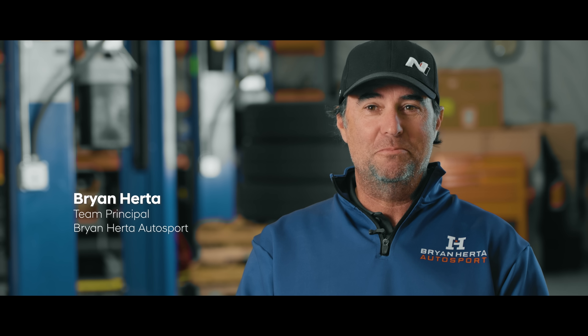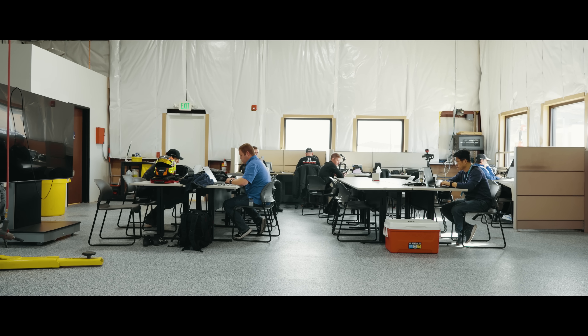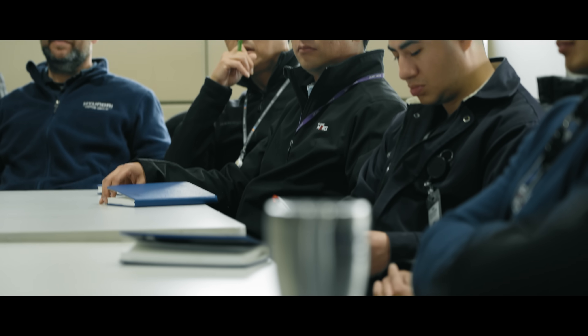Today we're out in the middle of the desert where Hyundai have their California Proving Grounds, and we are doing our initial testing on our Pikes Peak racecars. It's an exciting project, so I just want to really thank you guys for being part of this and supporting us so strongly.